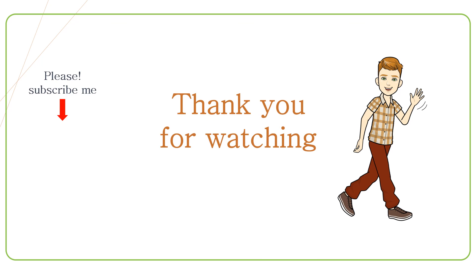Thank you for watching. I really want to help you study the Korean language more easily. Your subscription helps me make better content. See you next time!